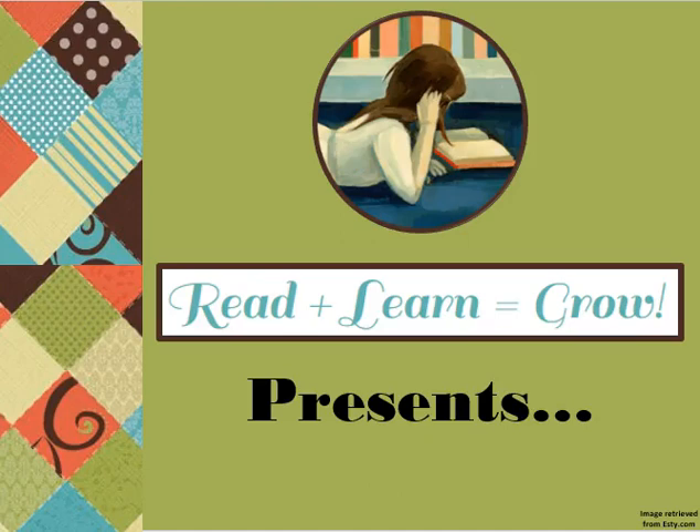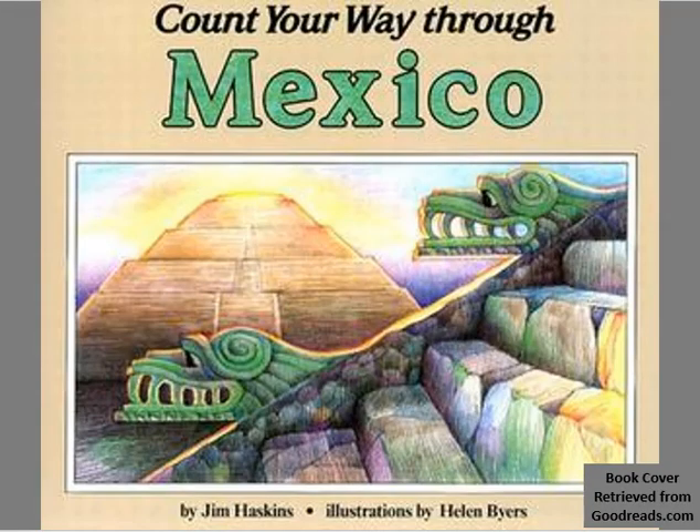Read, Learn, Grow presents Count Your Way Through Mexico, written by Jim Haskins, illustrated by Helen Byers, read by Miss Tyler.